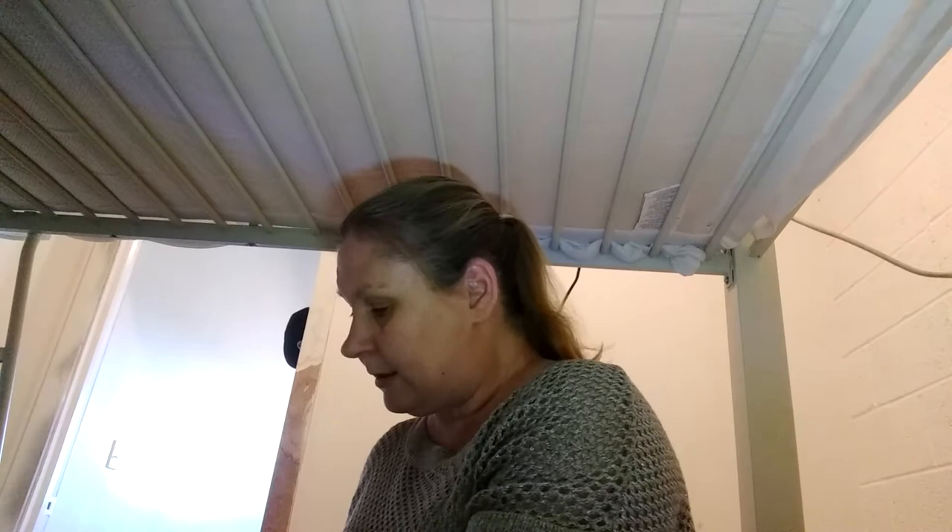Then I got DKNY jeans in like brand-new condition — super nice, size 6 with a 30 inseam. With summer coming up I also grabbed American Eagle Outfitters shorts — not as short as the AE shorts I normally find. These are a size 6 and I actually really like them.